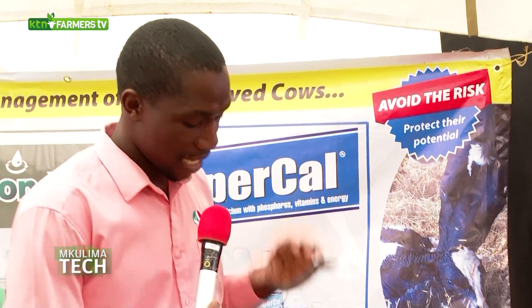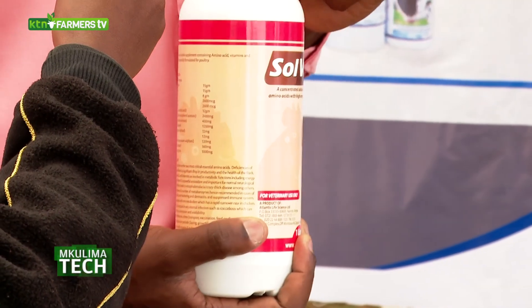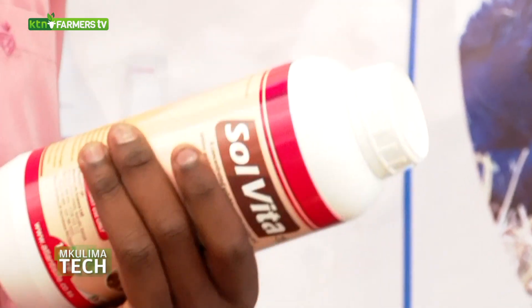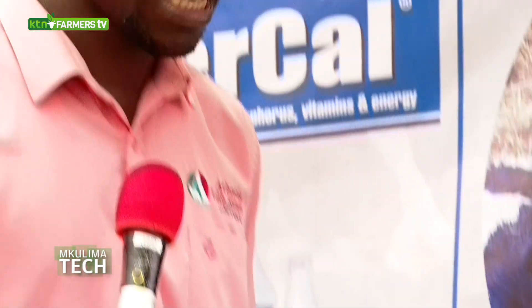We have Solvita. This is a multivitamin. We always advise you to introduce it to day-old chicks. Solvita will help day-old chicks — number one, it has trace elements including zinc, copper, cobalt, and most importantly, selenium. Selenium is responsible for immunity. We always want our poultry to have good immunity at early ages because once they have good immunity, it will protect them against poultry diseases.